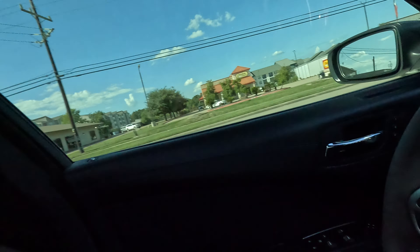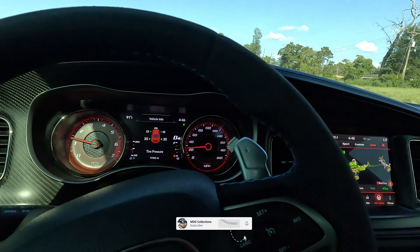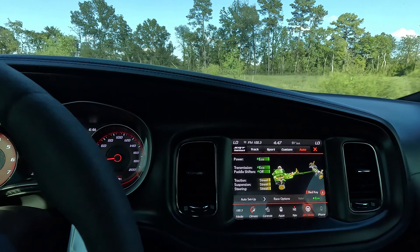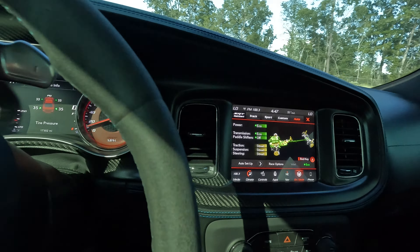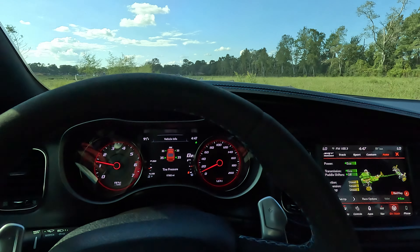All right, so a recap on yesterday's video, which was a track mode video. I'm going to pull over and talk and do a little recap on track mode. The day before was a recap on sport mode, so what I'm going to do is just bring you right here.